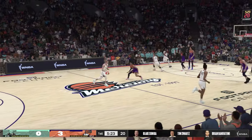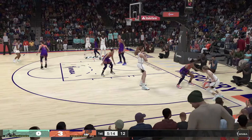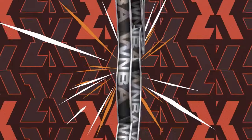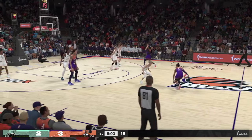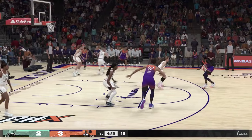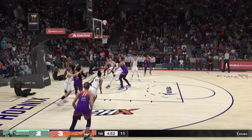And her slew outside. Pass to Stewart — she takes it in for the layup off a very nice feed. She ran her defender straight into that screen to open up the lane to the hoop. We're about one minute into the first. Copper outside, over Ionescu — off to a good start as she hits her first shot attempt.